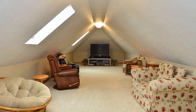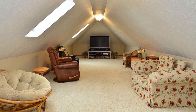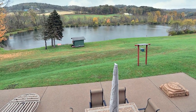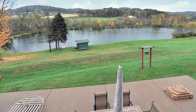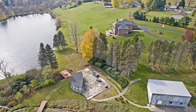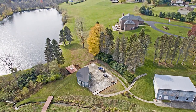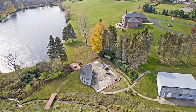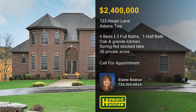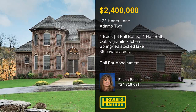Separate heating and cooling systems ensure that the second floor's 38-foot game room is always a comfortable temperature. The walk-out basement transitions to a private patio with views of a 7- to 8-acre spring-fed lake, stocked with five freshwater fish. In total, the property consists of 36 acres of rolling ground, also home to a detached four-to-six-car garage with separate utilities. Only after a full tour with Elaine Bodner can you truly appreciate all this magnificent estate has to offer.